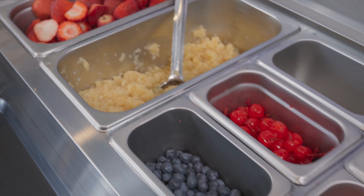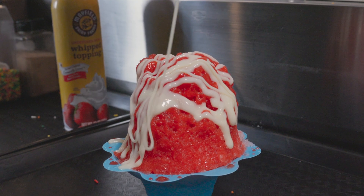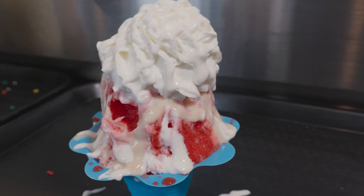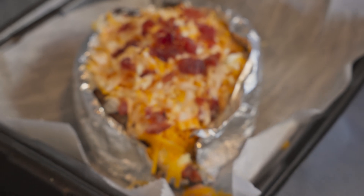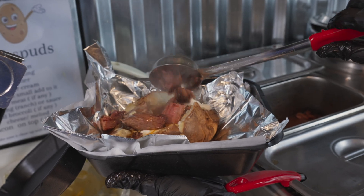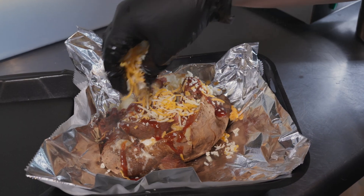We usually will have 6, 7, 8 signatures, which are the loaded shave ice — fresh fruit, southern cream, which is a sweet cream that we use. We kind of load everything you can get onto the shave ice. Same way with our baked potatoes — you can get a plain baked potato or you can get our chicken bacon ranch. We try to take each item and give it a base, then give it a signature and load it up with whatever we can put on it.